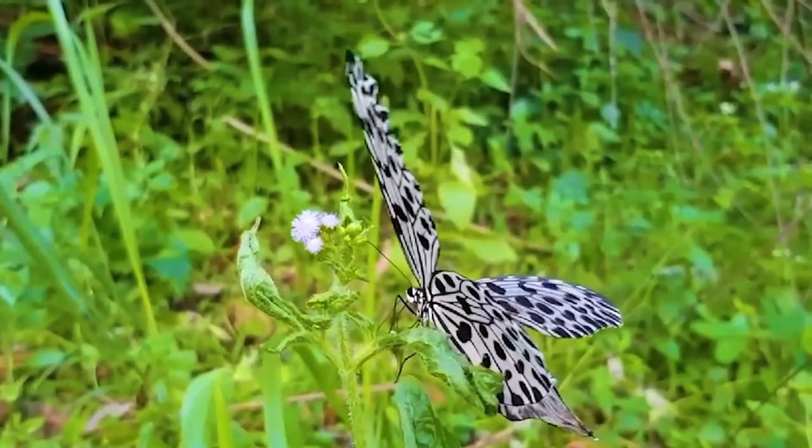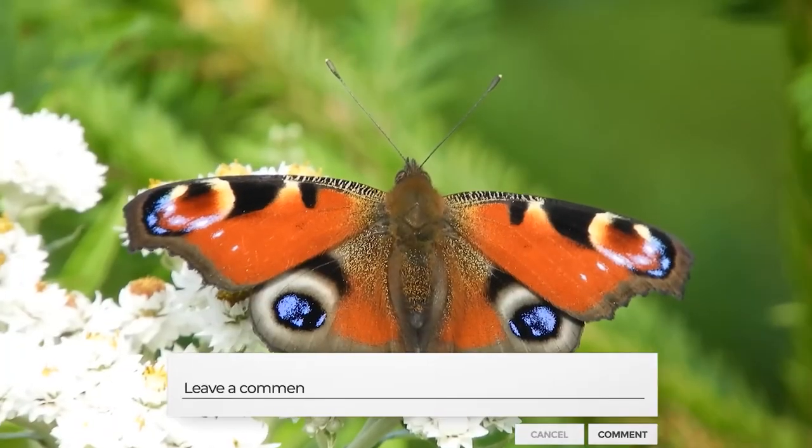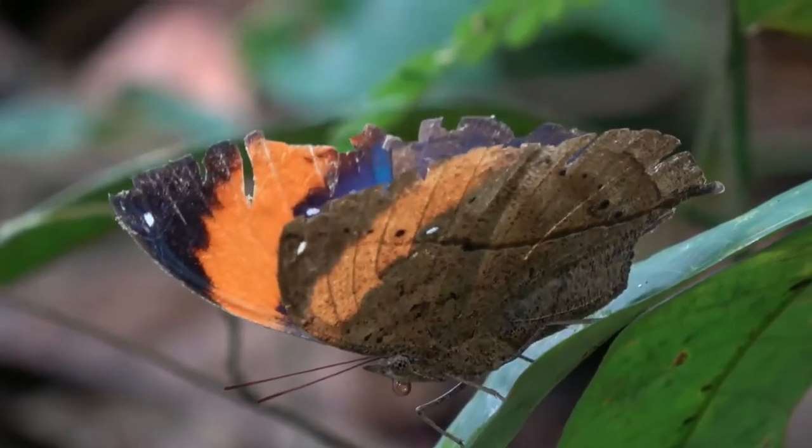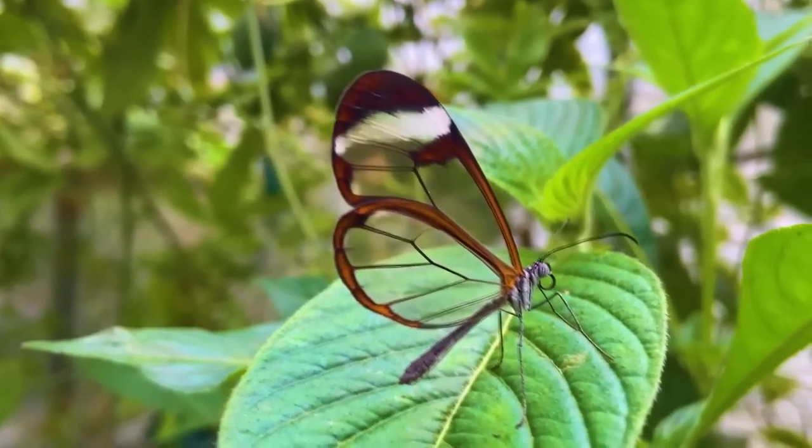Do you have a favorite butterfly so far? If yes, share it with us in the comment section below. And don't forget to subscribe to be part of our nature community. Thanks for watching and we'll catch you in the next one.